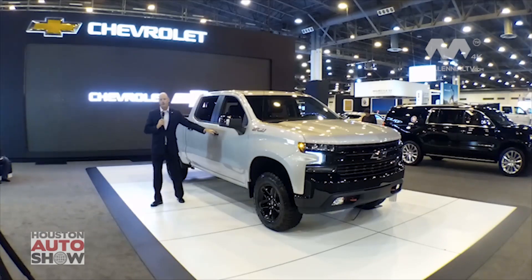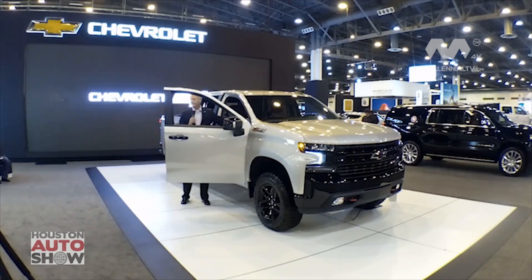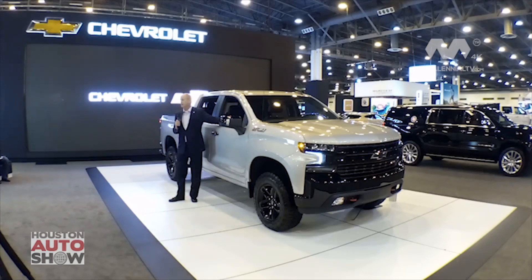Once you open the door and look inside, from a technology standpoint we've enhanced the Trail Boss with our Chevrolet Infotainment 3 system, giving it the latest infotainment technology. It also includes 4G LTE, as well as compatibility with Apple CarPlay and Android Auto, which gives you a true hands-free driving experience — audio, text, and hands-free calling.